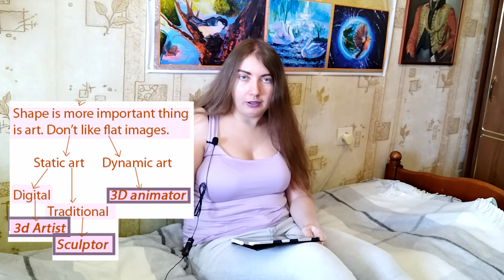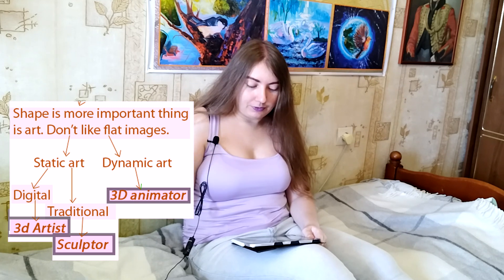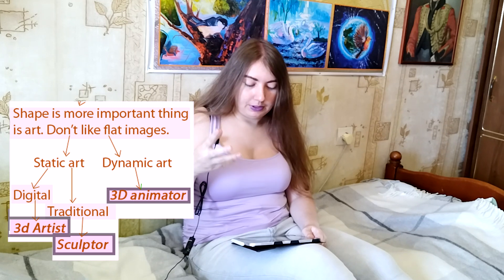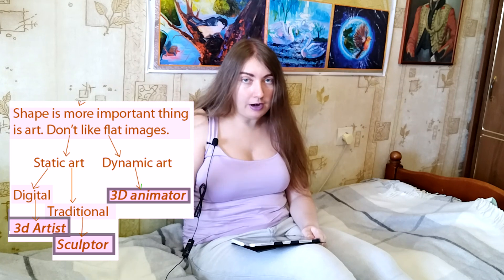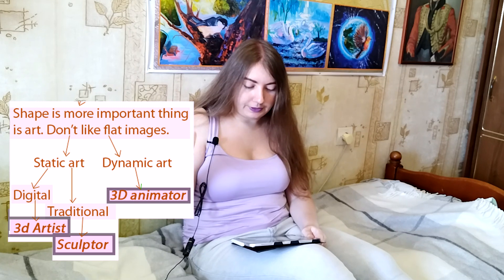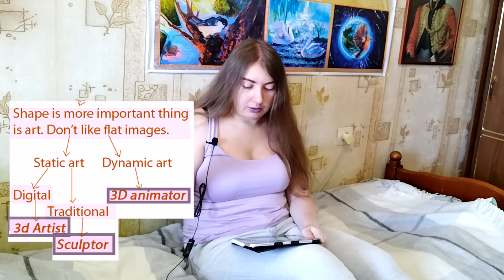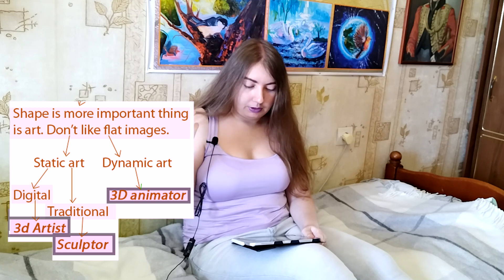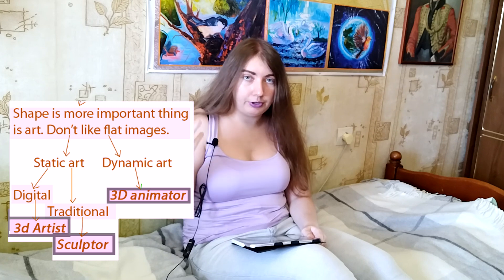If you chose at the beginning that shape is the most important thing for you, then of course it means you probably have the soul of a sculptor. If you like static digital art, it means you have the soul of a 3D artist. If you like static traditional art, that means you're a sculptor. If you choose dynamic art, then it means you're a 3D animator.